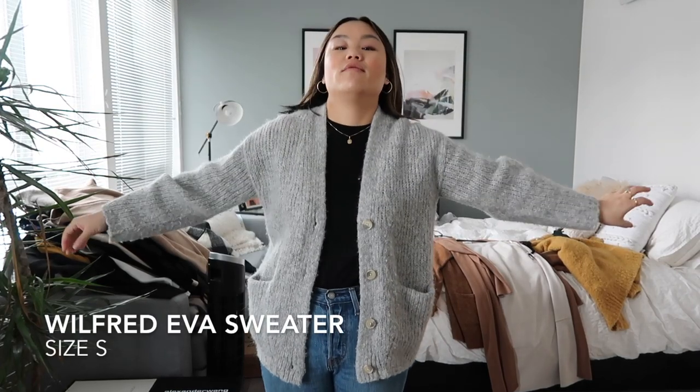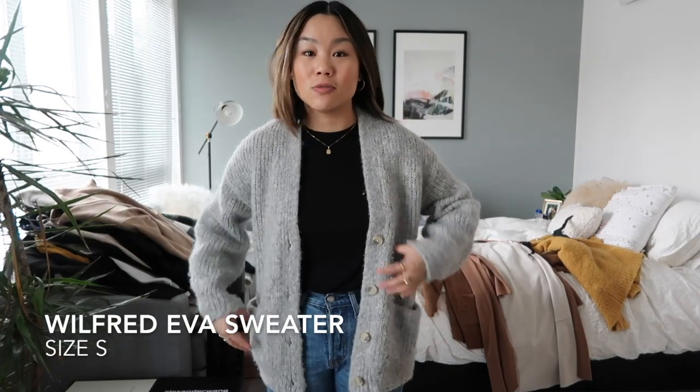This is actually one of my all-time favorite cardigans. It's kind of like my cozy grandpa sweater. I got it this past season and I just love how cozy it is — I'm not ready to part with it because it's just really cute and I wear it a lot with a ton of things, so holding on to this one. Gotta stay cozy.